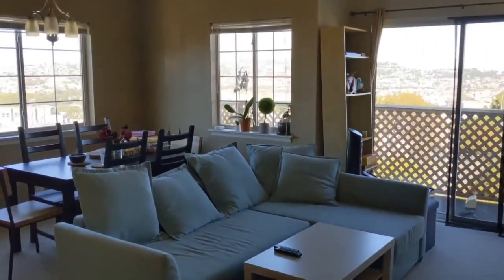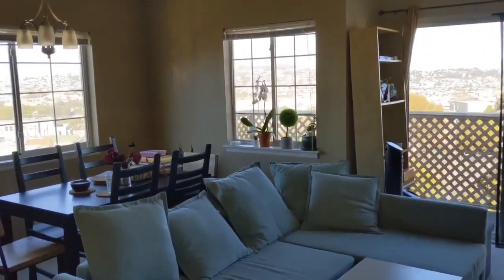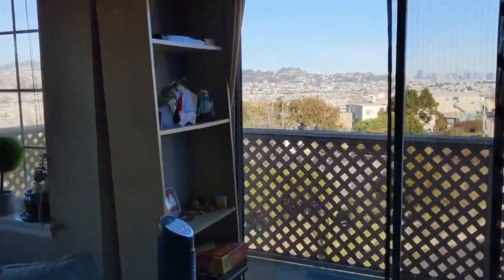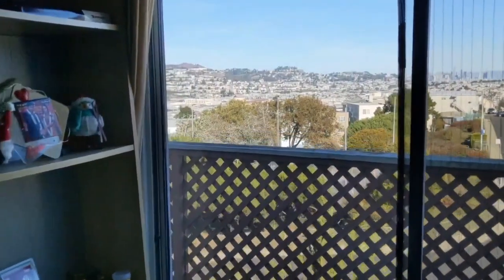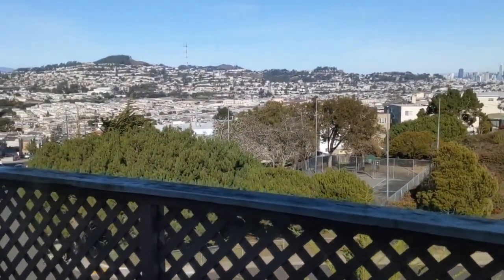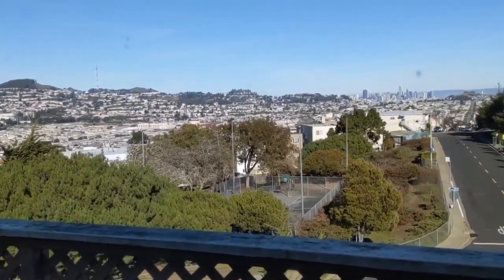This unit is located on the top of the hill, Mission Hills of Daly City. As you can see, this unit includes a balcony with a panoramic sweeping view of San Francisco, including downtown San Francisco.